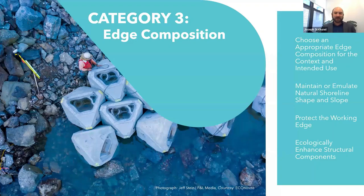Edge composition is where we look at what's actually happening at the water's edge itself. Waterfronts exist on a spectrum — at one end you've got piers, bulkhead walls, concrete, and steel in the water; at the other end you've got beaches, marshes, and natural shorelines. We're trying to shift projects toward the natural end. Illinois Beach is the only natural shoreline left in Illinois on Lake Michigan, which shows the impact of urbanization. We look at whether you're choosing an appropriate edge, maintaining or emulating natural shoreline shape and slope, protecting the working edge, and providing ecological enhancements to man-made structures.